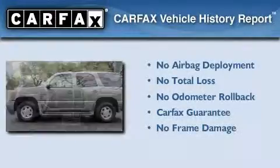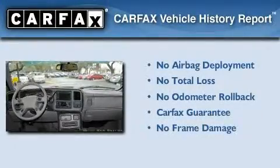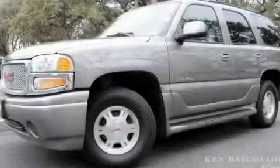Not to mention that this GMC qualifies for the Carfax Buyback Guarantee. This automobile won't last long at this price. Call and arrange a test drive now.